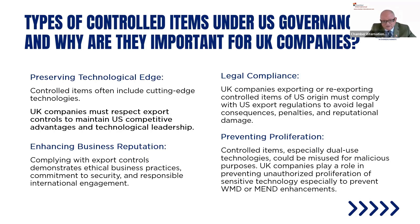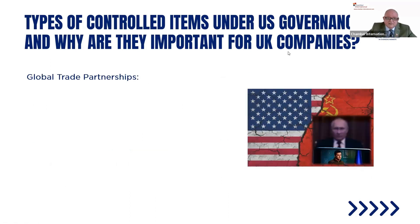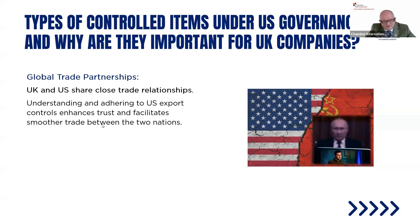Preventing proliferation is also key — especially dual-use controlled items and technologies that could be misused for malicious purposes. U.K. companies play a role in preventing unauthorised proliferation of sensitive technology, particularly to prevent weapons of mass destruction or military end-use enhancements. The U.K. and U.S. share close trade relationships; understanding and adhering to U.S. export controls enhances trust and facilitates smooth trade between the two nations. That special relationship does exist.